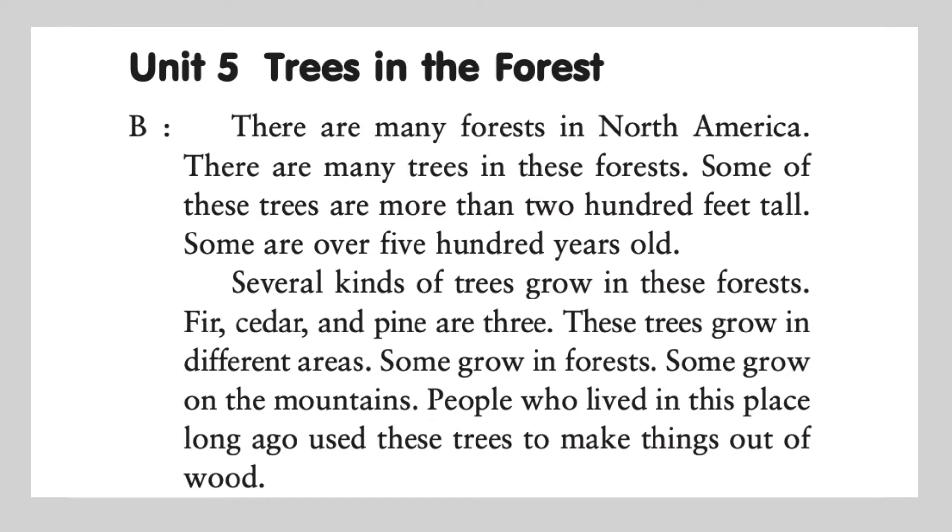Fir, cedar, and pine are three. These trees grow in different areas. Some grow in forests. Some grow on the mountains. People who lived in this place long ago used these trees to make things out of wood.